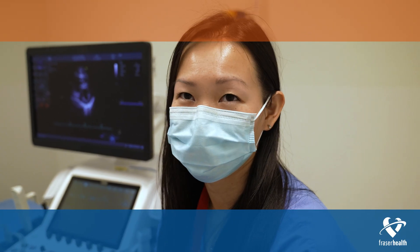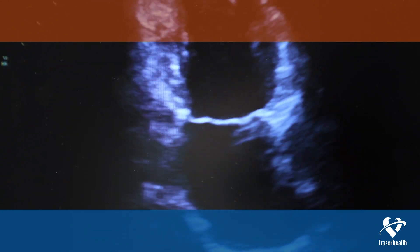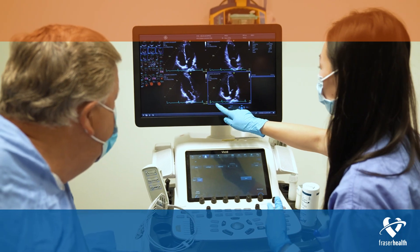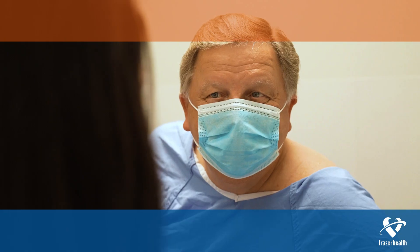I think it's fascinating that we have this heart that's doing all these things for us in the background, and really being able to see the heart functioning in real time — seeing how well it's squeezing, how well it's pumping, and the valves working. It's just amazing to see that this is what's keeping us alive. Being able to see how hard it works is just something that's amazing.